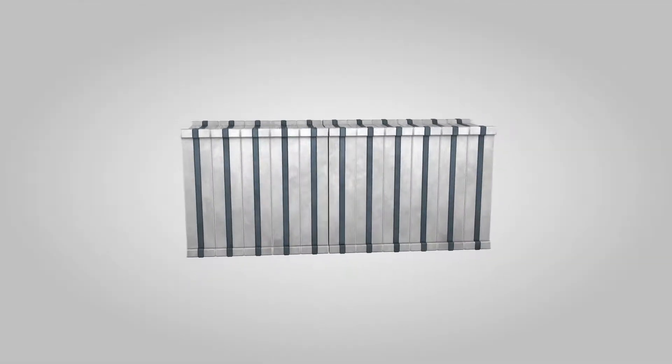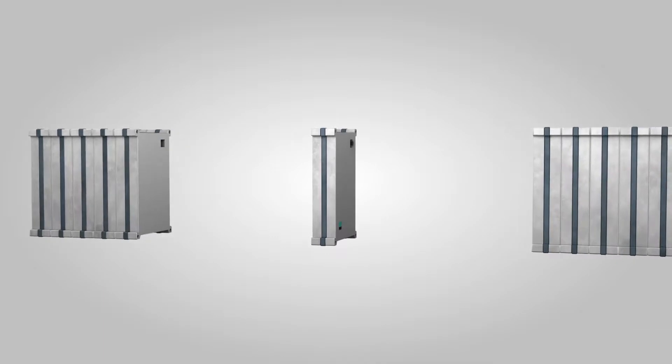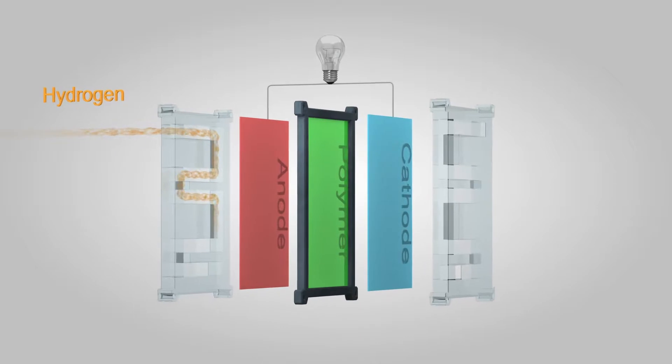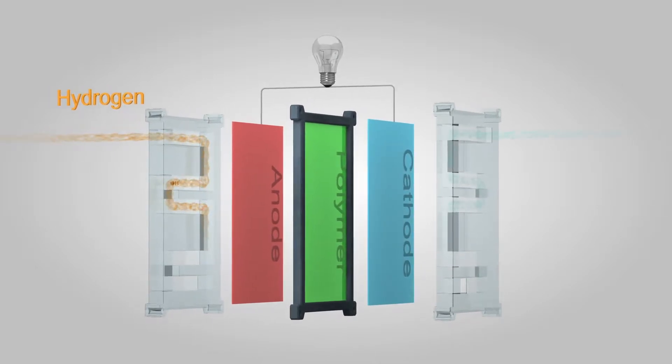The heart of a fuel cell is the so-called stack, which consists of several individual cells connected in series. Hydrogen is supplied to one side of the cell from a hydrogen tank, while oxygen from the surrounding air is brought into the other side.